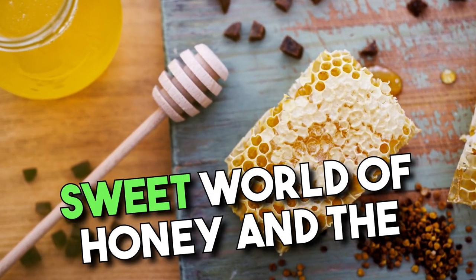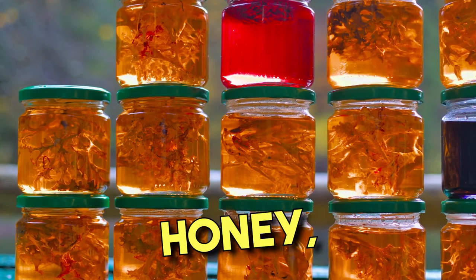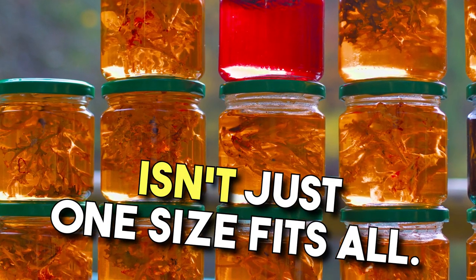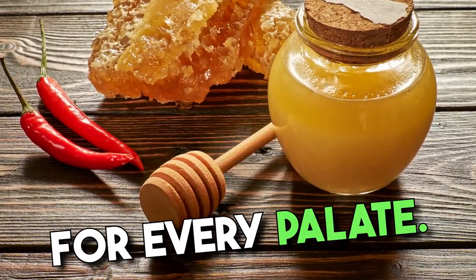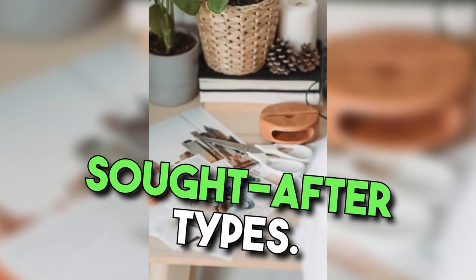Welcome to a journey into the sweet world of honey and the fascinating uses of propolis. Honey, a delightful gift from bees, isn't just one size fits all. With a spectrum of flavors and colors, there's a honey variety for every palate. Let's uncover 20 of the most sought-after types.